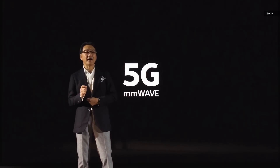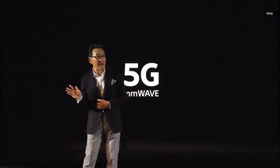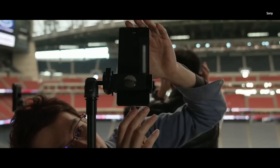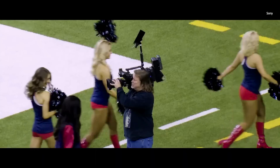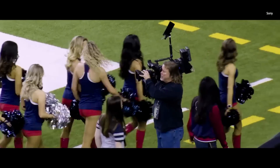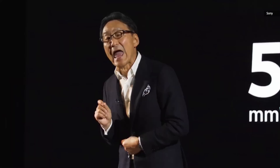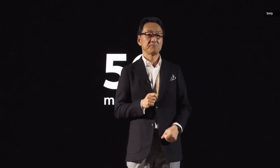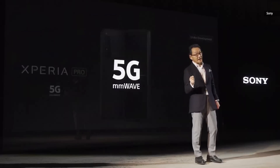We are enthusiastic about bringing Xperia to the professional field in 5G millimeter wave. We have proved that 5G connected cameras can be a reliable option for future live sports broadcast with Xperia's 5G uplink capability. Today, we are excited to give you a sneak preview of Xperia with 5G millimeter wave technology. This is Xperia Pro.